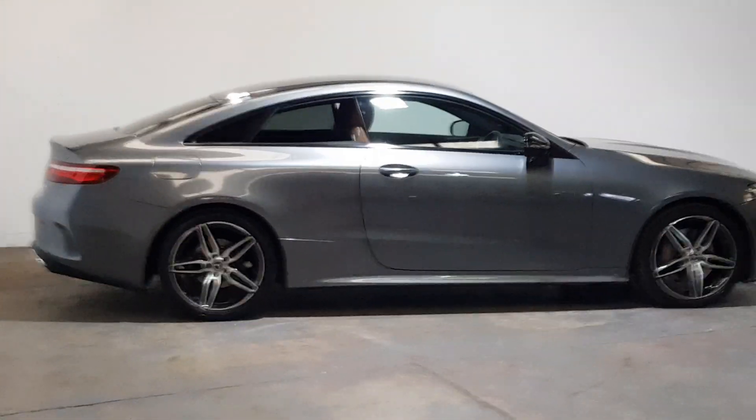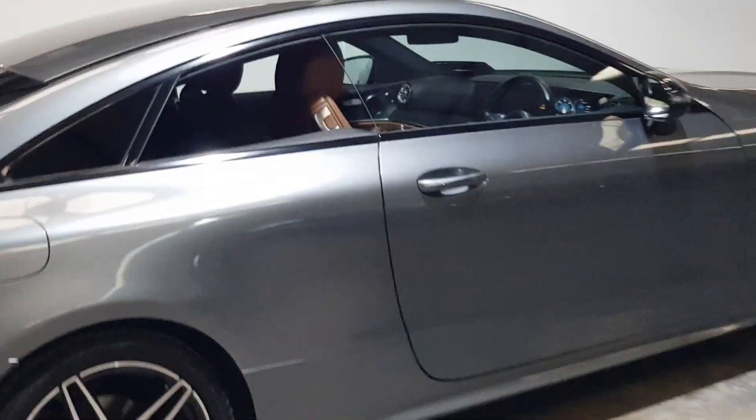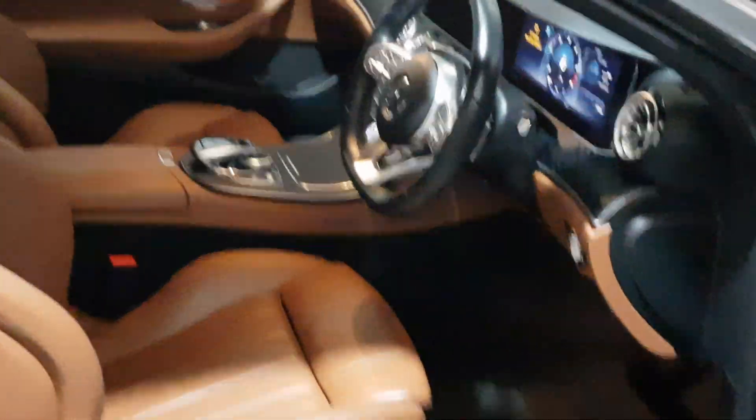Gorgeous looking car. I just have the rear window down here to show you — great access into the rear with the windows down. The whole side of the car, the windows go down. Look at that, it's just gorgeous.